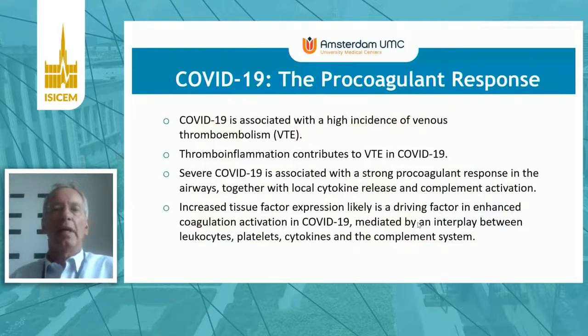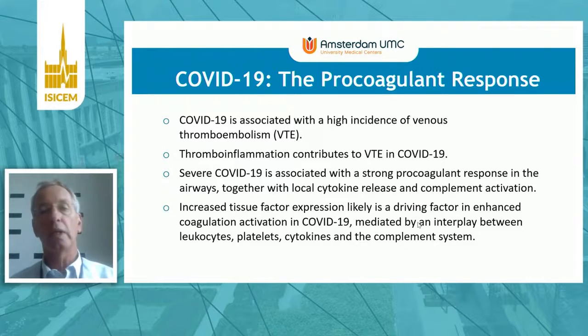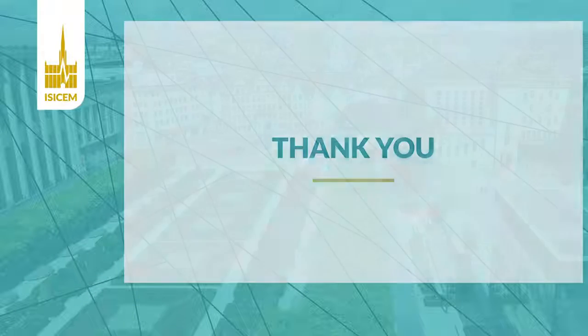In conclusion, COVID-19 is associated with a high incidence of venous thromboembolism — approximately 25% of cases. Thromboinflammation contributes to this occurrence. Severe COVID-19 is associated with a strong procoagulant response, particularly in the airways, together with local activation of other pro-inflammatory systems including the complement system and pro-inflammatory cytokines. Tissue factor is likely the driving factor behind enhanced coagulation activation in COVID-19, mediated by an interplay between various inflammatory pathways including leukocytes, platelets, cytokines, and the complement system. Thank you very much for your attention.